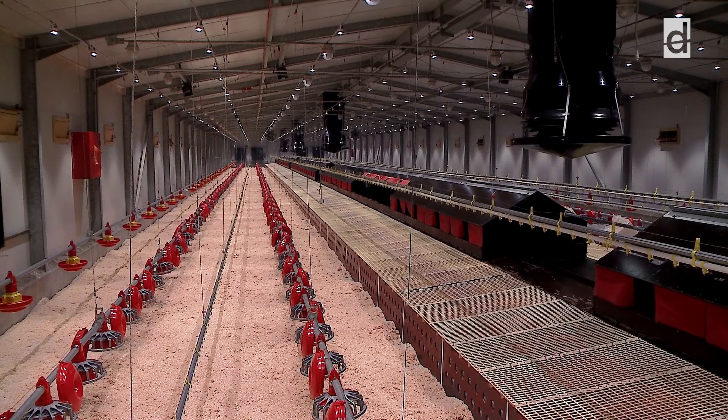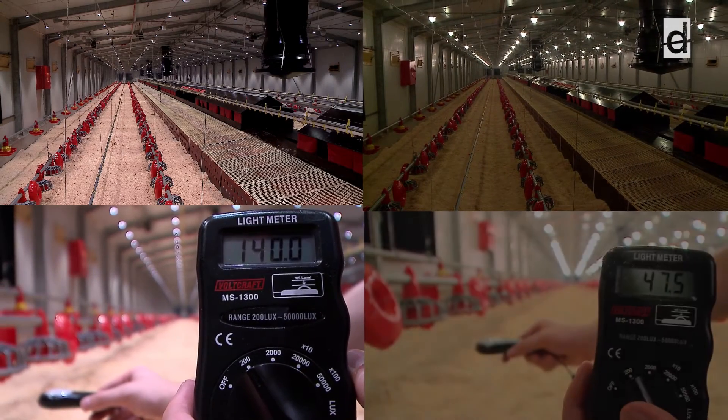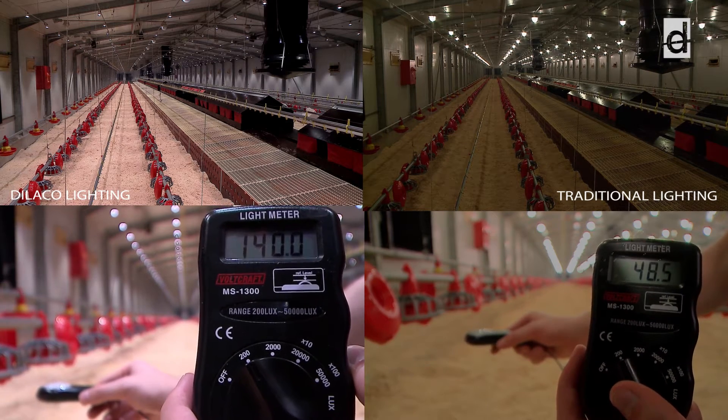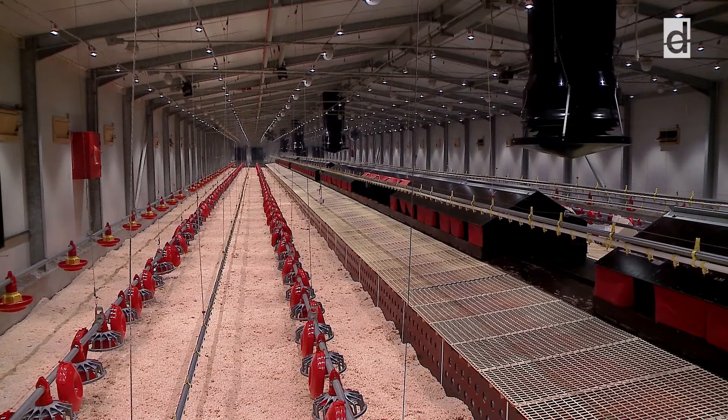The 65 lux light intensity most commonly used in poultry production could be achieved with only 2 watt energy consumption per LED spot. When comparing Dialco's lighting system with a traditional compact fluorescent lamp system, we can see that with the traditional system shown on the right, the light is focused at the ceiling, while with the high-power LED system, a light intensity exceeding 100 lux can be measured at the eye level of the birds. Thanks to this, the system is perfectly suitable for use in goose and turkey production as well.